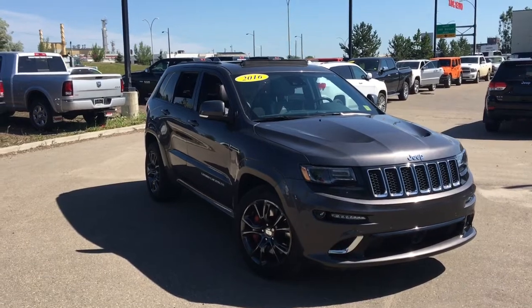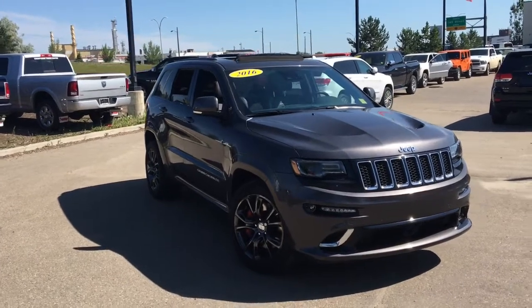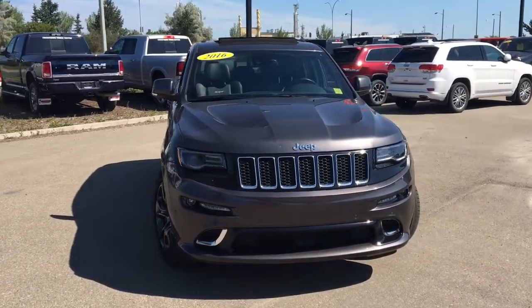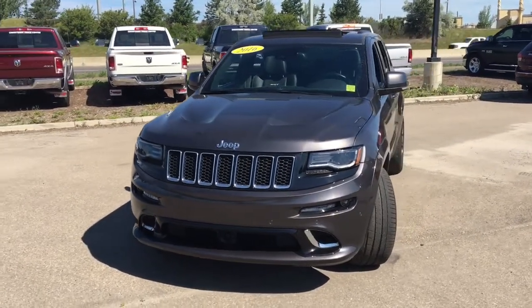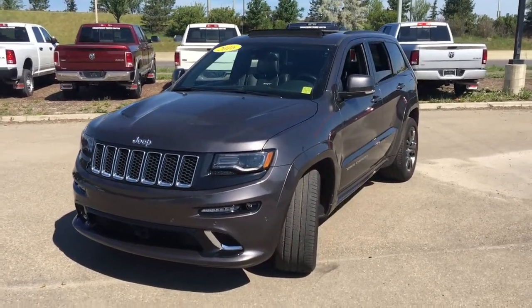Well hello everybody. My name is David and I'm down at Crosstown Chrysler in Edmonton, Alberta. From a used car superstore, this is the 2016 Jeep Grand Cherokee SRT in granite crystal metallic paint, powered by the 6.4 liter Hemi V8 engine underneath the hood. This is a performance-based SUV that is luxurious and quite fast.